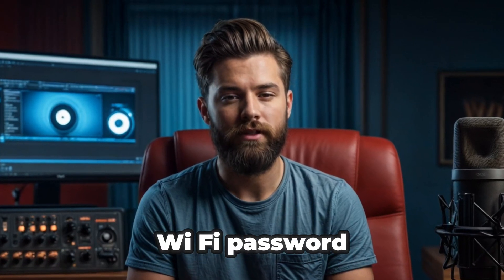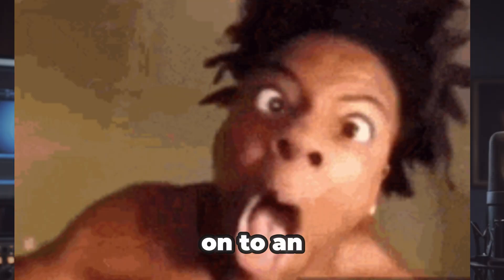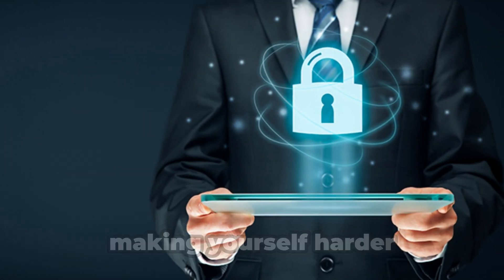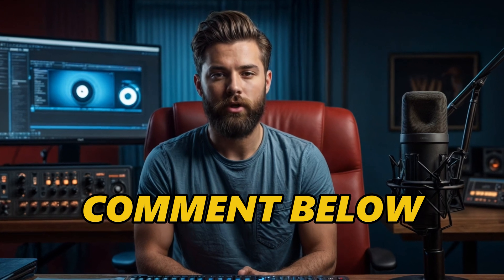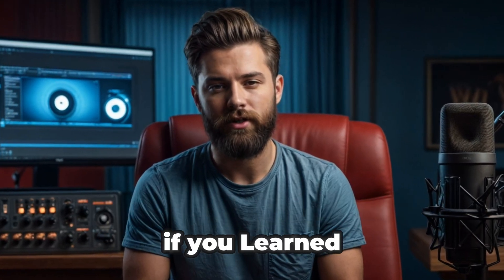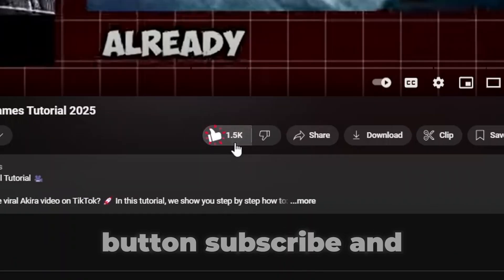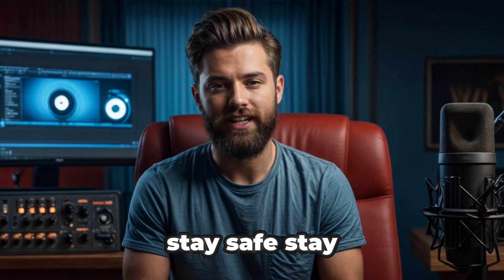Yes, hackers can try to brute force your Wi-Fi password, but if you follow these tips they'll probably give up and move on to an easier target. Remember, in cybersecurity it's all about making yourself harder to attack than others. Have you ever been hacked, or do you have Wi-Fi security tips to share? If you learned something new today, hit that like button, subscribe, and drop a comment below. Stay safe, stay smart, and I'll see you in the next one.